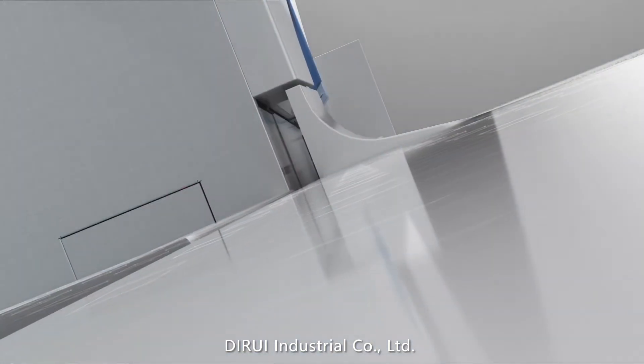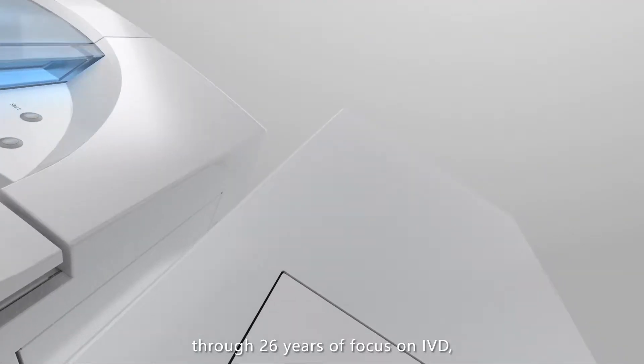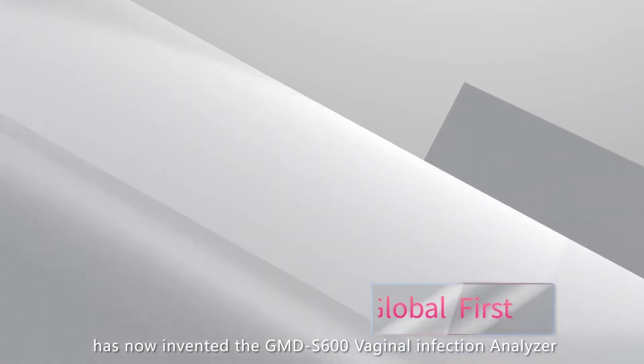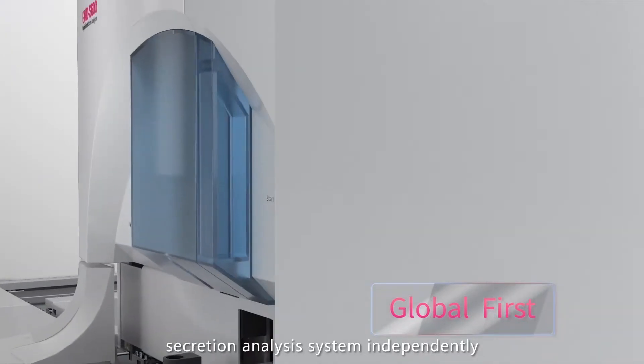D-Ray Industrial Company Limited, through 26 years of focus on IVD, has now invented the GMD-S600 Vaginal Infection Analyzer — the globe's first automatic gynecological secretion analysis system.